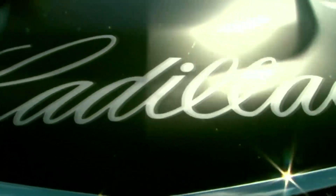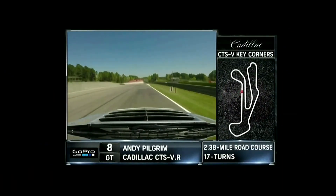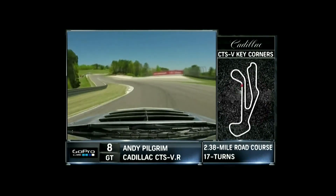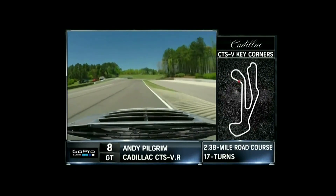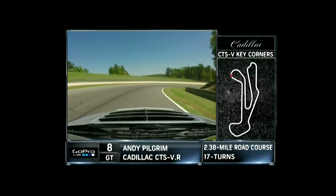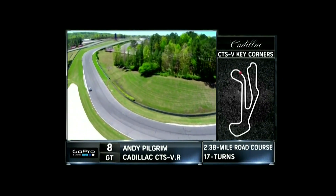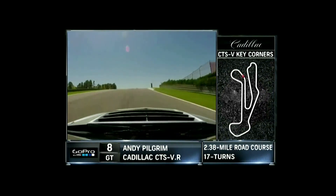That's Andy Pilgrim — nobody better to give us a look. I'm Andy Pilgrim, and this is Cadillac Key Corners from Barber Motorsports Park. Turn 1, 4th gear, down from 6th gear, through there, down to 3rd gear. Long right-hander here — turns 2 and 3 — with a bit of a bump on the exit. Real nice uphill here.